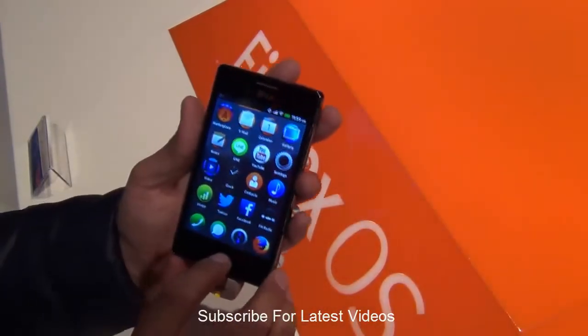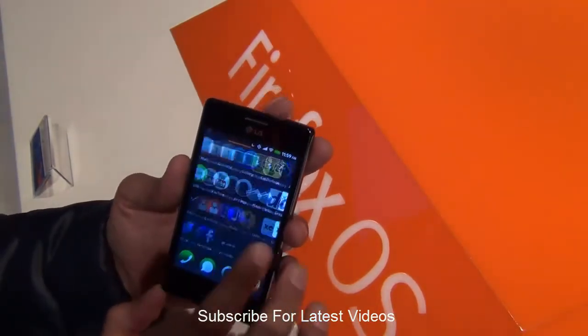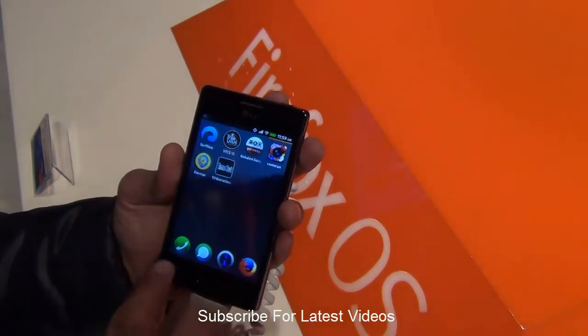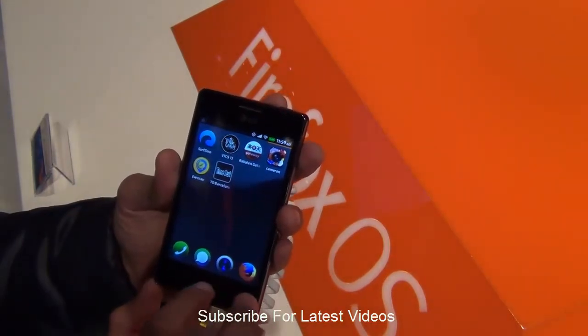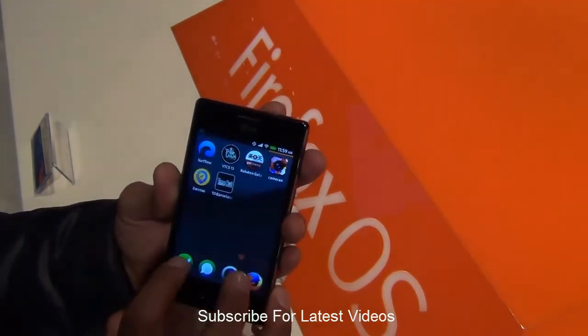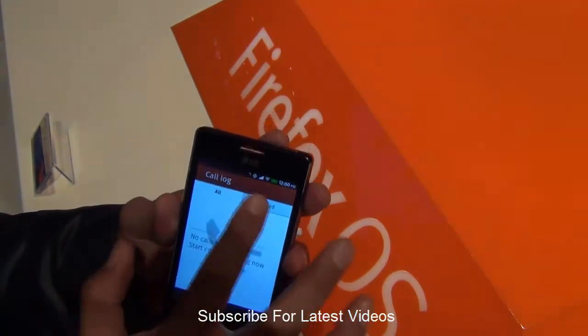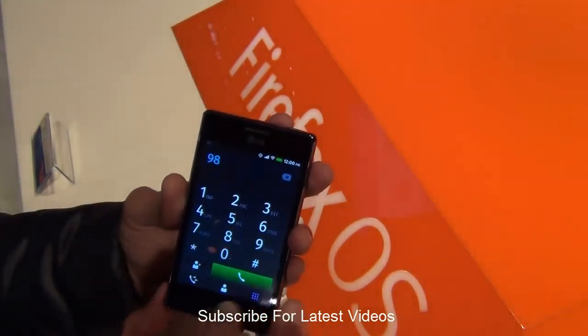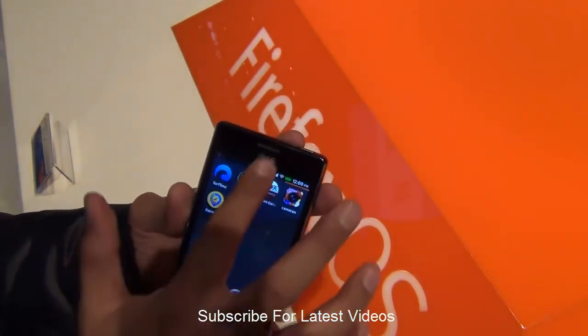On the first impression, you can mistake it for Android OS as it looks very similar, has a similar kind of user interface and similar button placement. In fact, we feel that the hardware they are using on most of these phones is very similar to what we see on Android devices. But what's different on the software side is Firefox OS.